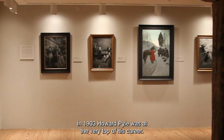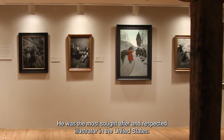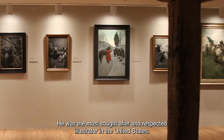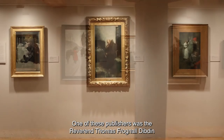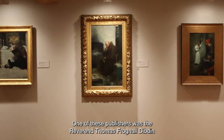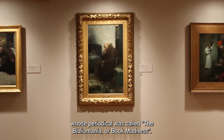In 1903, Howard Pyle was at the very top of his career. He was the most sought-after and respected illustrator in the United States. He worked for a variety of book and magazine publishers, one of these being the Reverend Thomas Frognell Dibden, whose periodical was called the Bibliomania, or Book Madness.